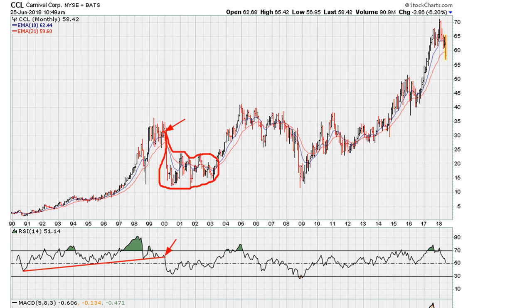We do the same thing again coming into 2006 — there's another break, and again that corresponds with a break of the highs. Eventually we go into another bear market phase.